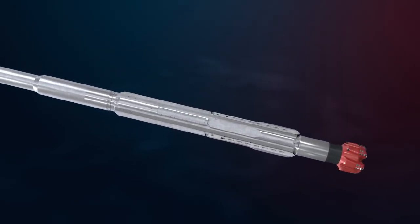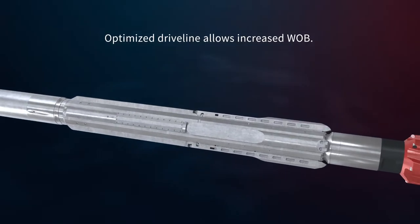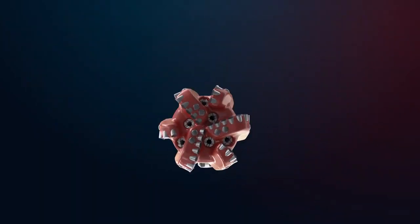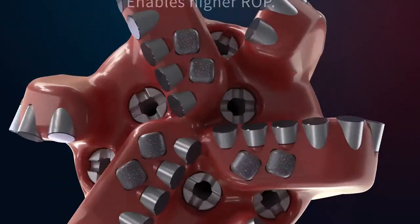The optimized RSS driveline allows increased drilling parameters. By increasing maximum RPM and weight on bit, the Mark II series can achieve higher rates of penetration.